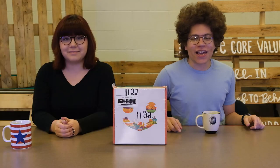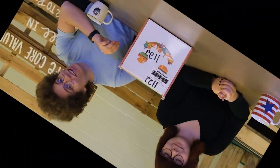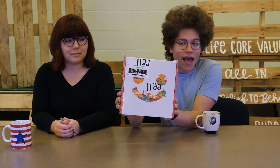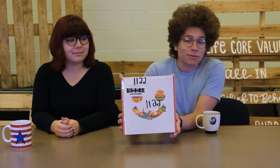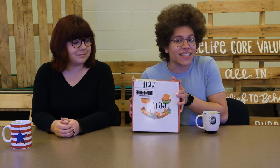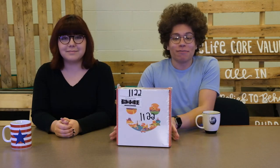Welcome to this first video on this new channel. Today we're going to be unboxing a MunchPack. What a MunchPack is, is a monthly subscription service where they send you a box full of snacks from around the world. I'm so excited to get started.